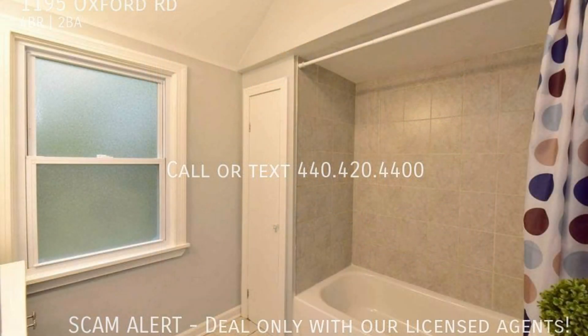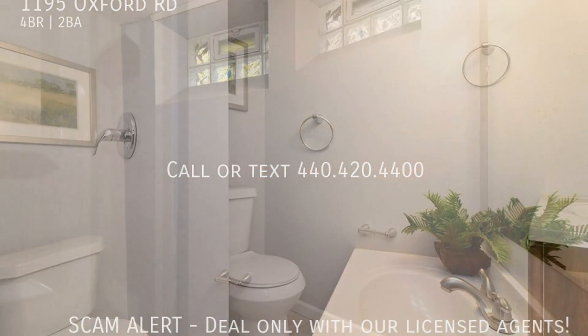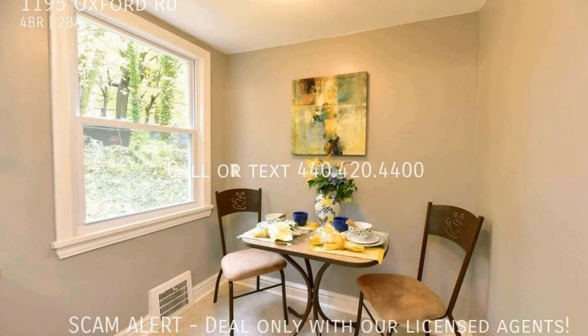If you are interested in this Cleveland Heights, Ohio rental property, or want to know what other rentals are available in the area, contact us today. We are ready to help you find your next home. Rent from us and experience living in a professionally managed home. Give us a call now.